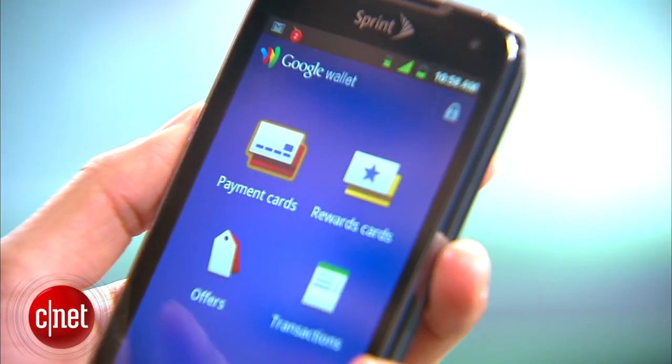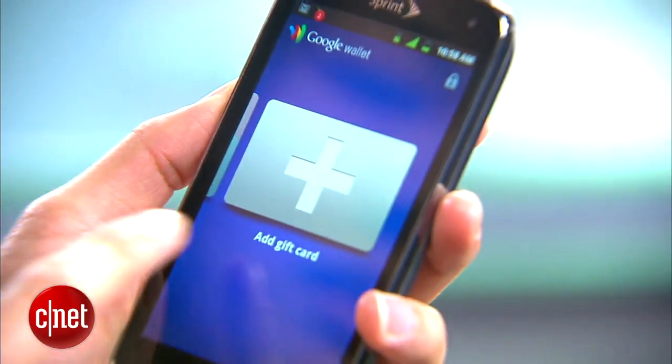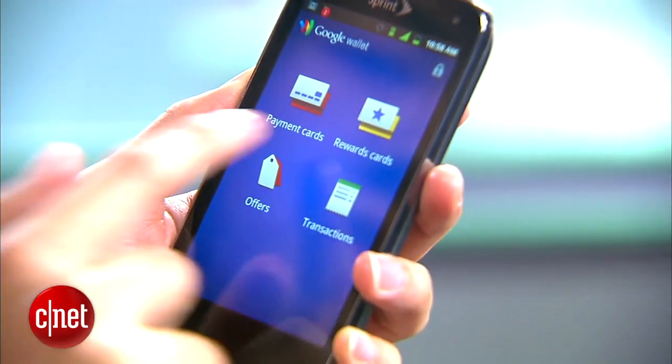It's also equipped with an NFC chip and Google Wallet, so you can purchase items with your phone wirelessly and share information with other NFC-enabled devices.